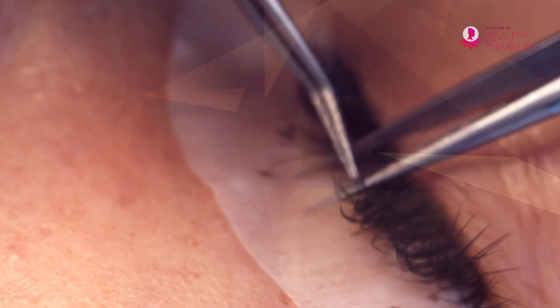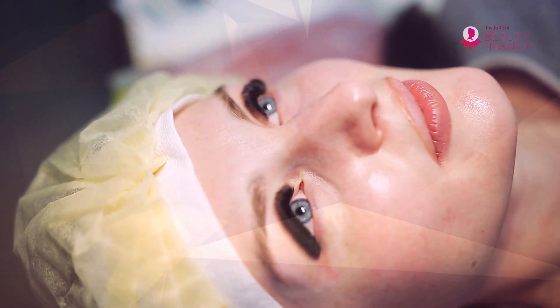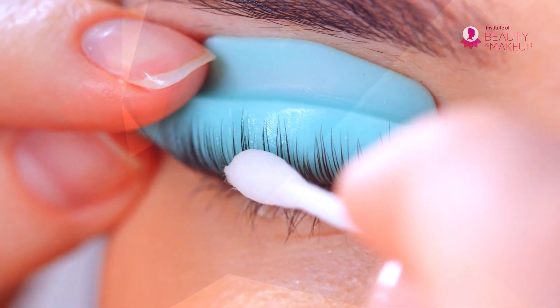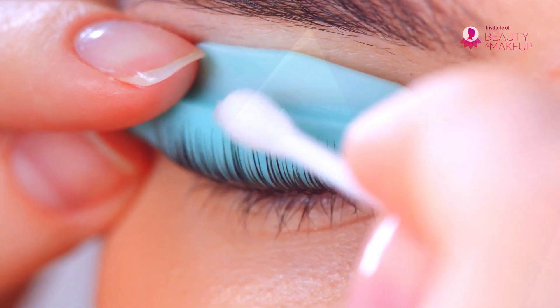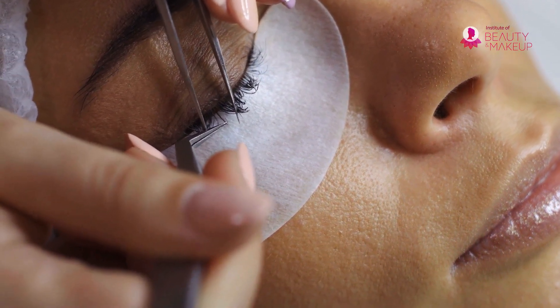In this classic eyelash extension training course, you learn how to create those dreamy beautiful eyes. It will also expand your field of expertise. You'll learn about beauty routines, practices and techniques for eyelash styling and lengthening lashes.